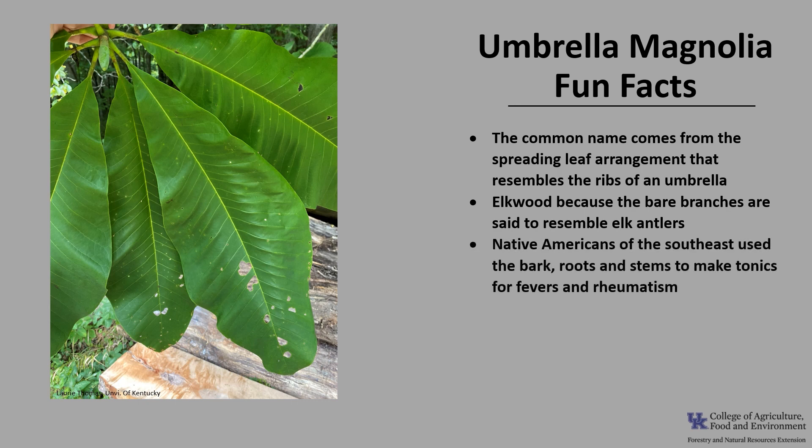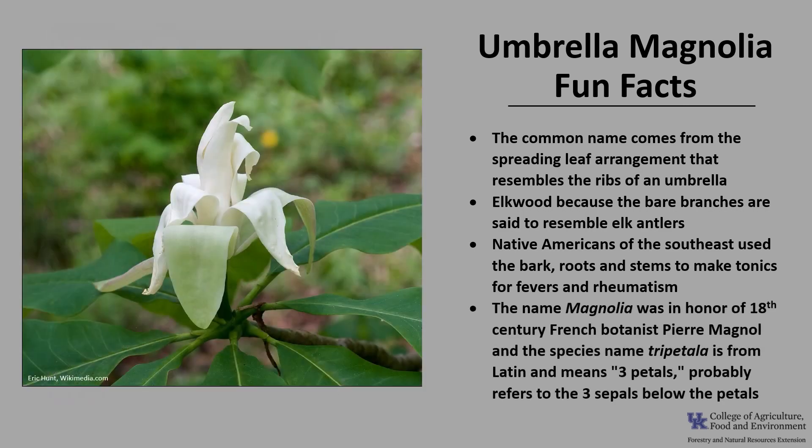Now for a few fun facts about Umbrella Magnolia. The common name comes from the spreading leaf arrangement that resembles the ribs of an umbrella. Another common name is Elkwood, because the bare branches are said to resemble elk antlers. Native Americans of the Southeast used the bark, roots, and stems to make tonics for fevers and rheumatism. The scientific genus name, Magnolia, was in honor of the 18th-century French botanist Pierre Magnol. The species name, tripetala, is from Latin and means three petals, and probably refers to the three sepals, which are longer than the more numerous petals.